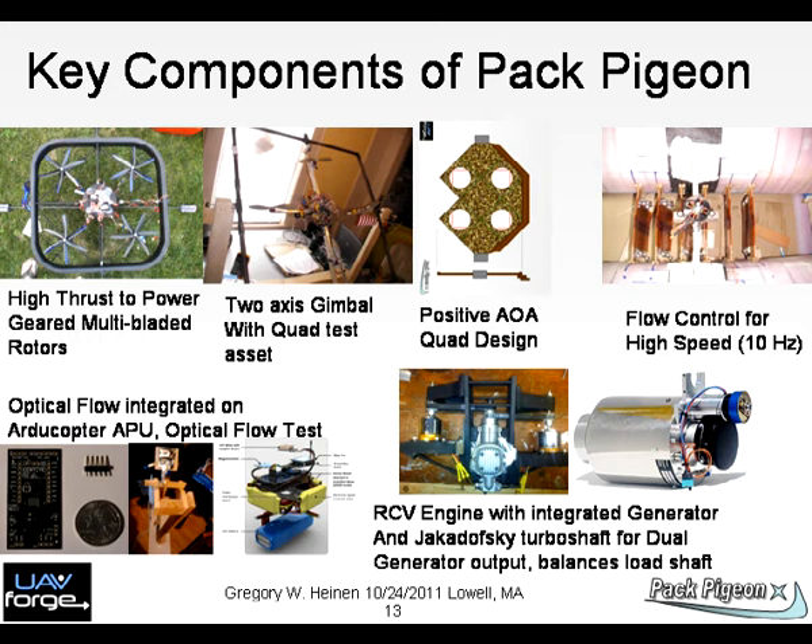Chart 13: Key components shown include arrow shape, high thrust-to-power thrusters, flow control, IMU flight control using R2 pilots integrated with Sente optical flow, and power systems.